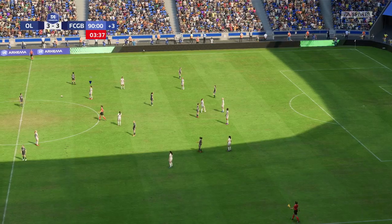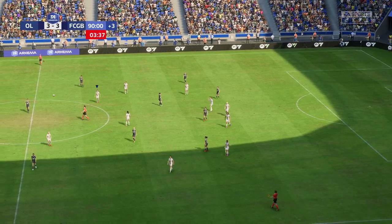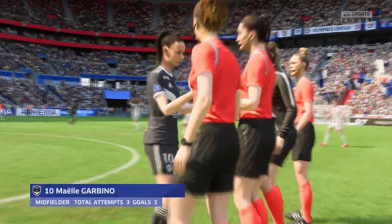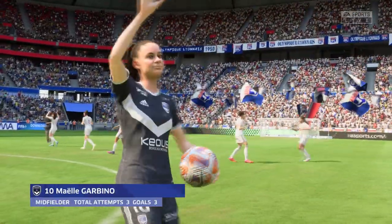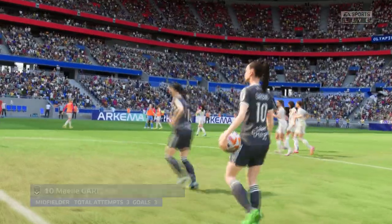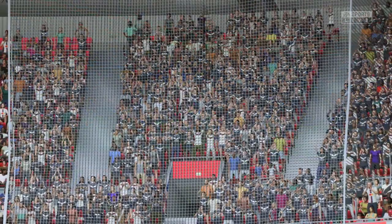There goes the final whistle and parity prevails — it goes down as a draw. What did you make of it from the Olympic Lyonnais point of view? Yes, obviously not the best result from their point of view because on paper they were favorites for the three points today, but there's no easy game in this league and they just have to switch their focus to the next match now.